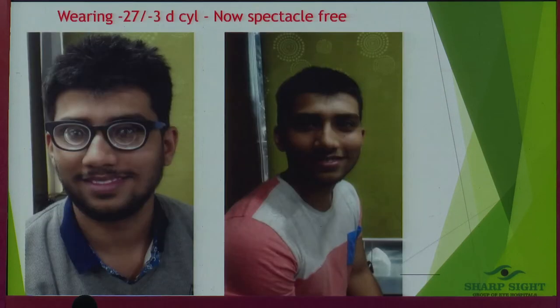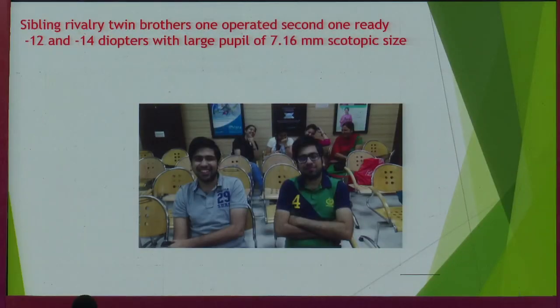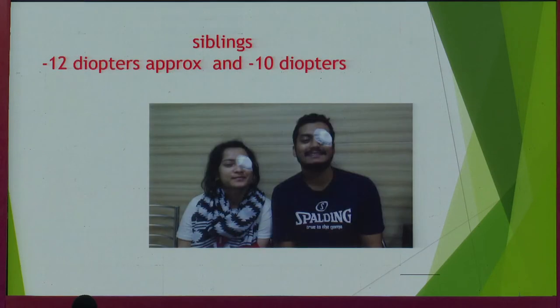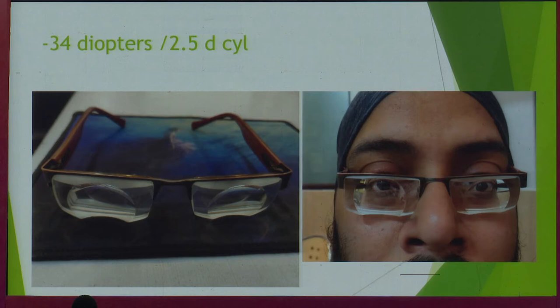Classical examples: minus 17 with 2 diopters cylinder, both eyes operated — happy patient. Minus 27, minus 3 cylinder — look at the smile. Minus 15 and minus 17 — these are twin brothers; one got operated, was happy, and brought his younger brother. These are the children of the tourism minister of Assam — daughter and son operated on the same day, 12 and 10 diopters each. Minus 29 with 2 diopters cylinder, both eyes. And this ace case: minus 34 with 2.5 diopters cylinder. Can you imagine the difference we as doctors are making in their lives? This young Sikh gentleman was a big introvert, a very good guitar player who at minus 34 would only practice at home. After I operated him, his mother says he started going to concerts. His outlook changed — he became so happy and confident.